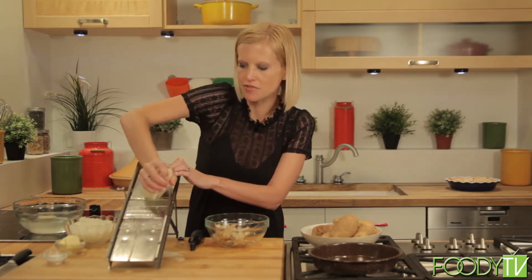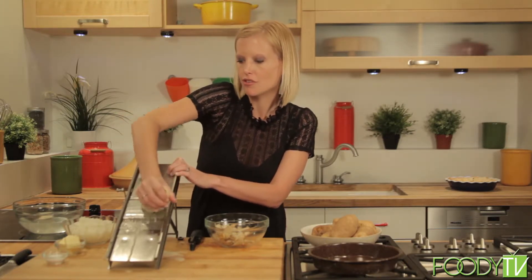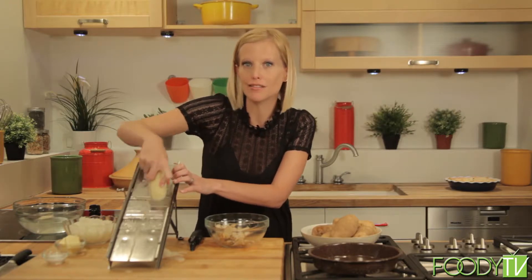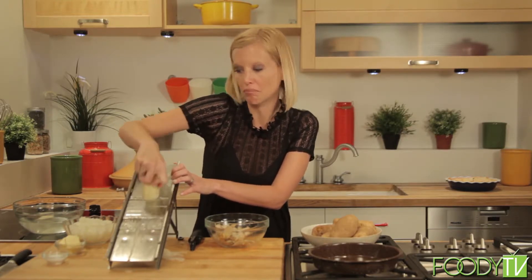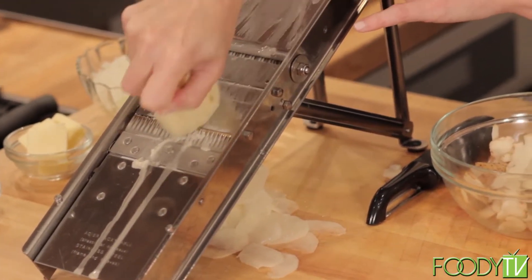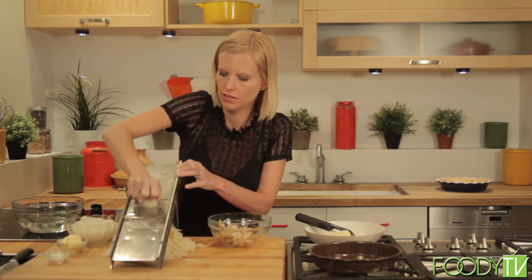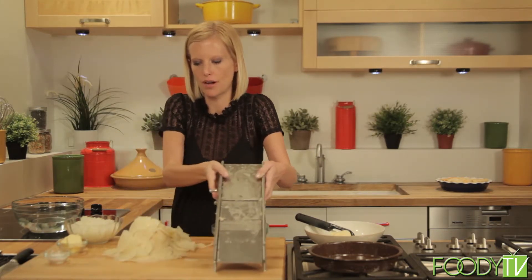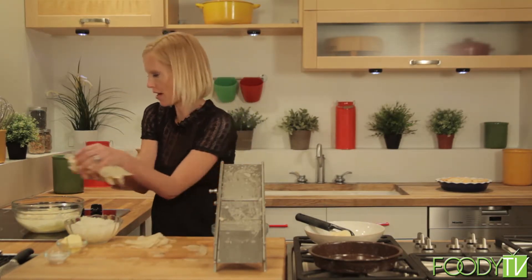Everybody's heard the phrase 'not my cup of tea' — that actually came from England, because drinking tea is associated with having good manners and acceptable behavior. So when somebody is 'not your cup of tea,' that means they're not behaving acceptably. That's pretty interesting. We're going to do a few more potatoes, then pop these in some water just to get some of the excess starch off and keep them from turning color before I finish assembling the cake.